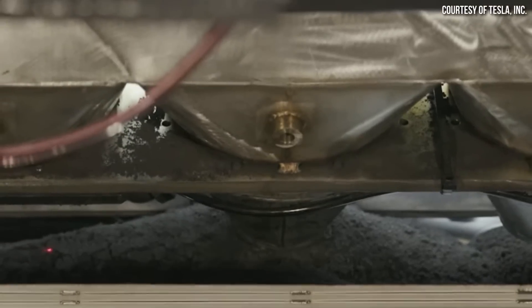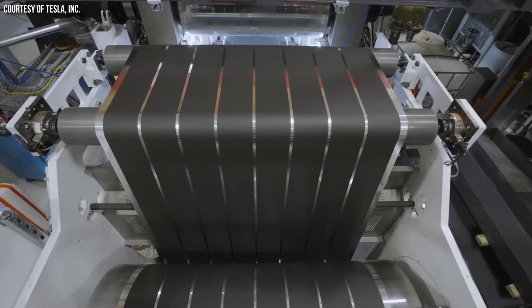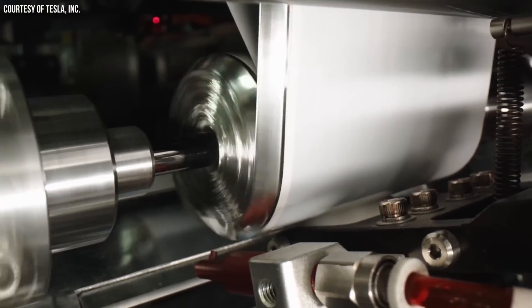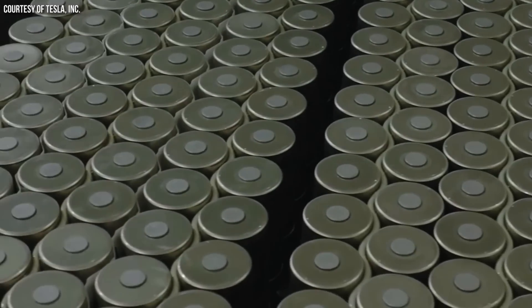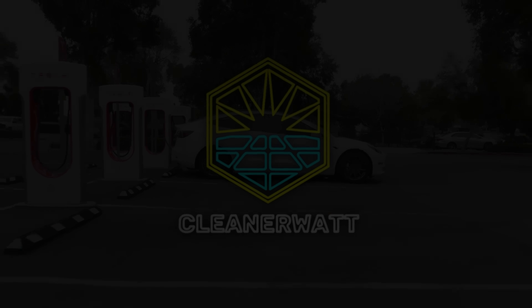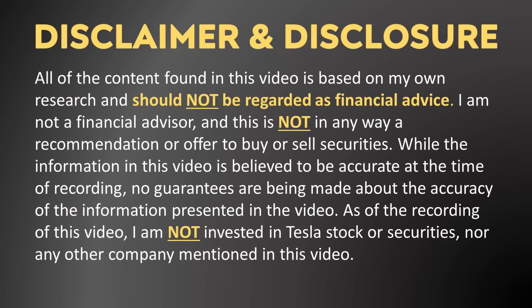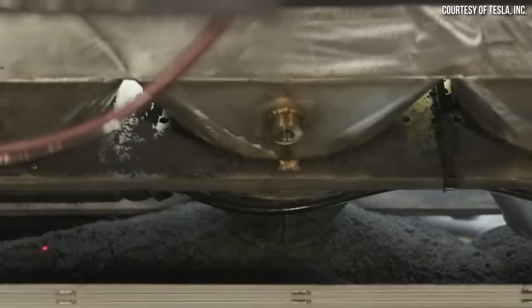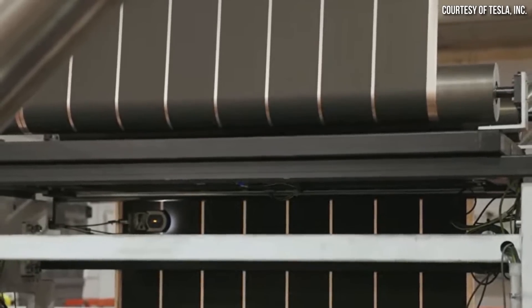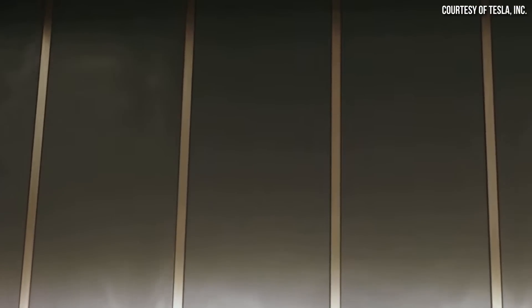A new report out of China claims that Tesla has finally solved the dry cathode manufacturing process and is now working to mass produce them. Many so-called battery breakthroughs have come and gone without actually becoming a reality. However, I'm thankful that Tesla's dry electrode manufacturing process seems to be a breakthrough that is becoming a reality.